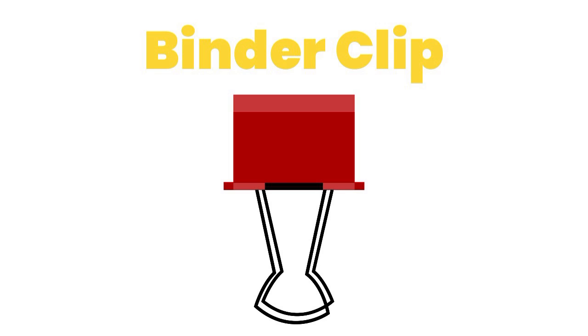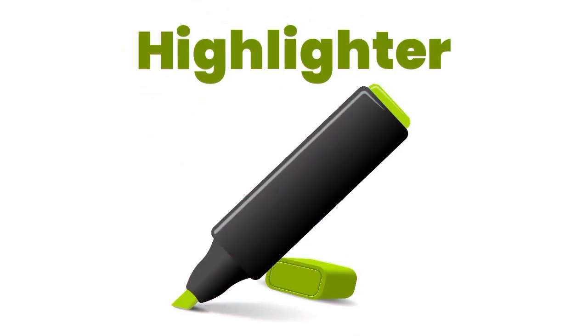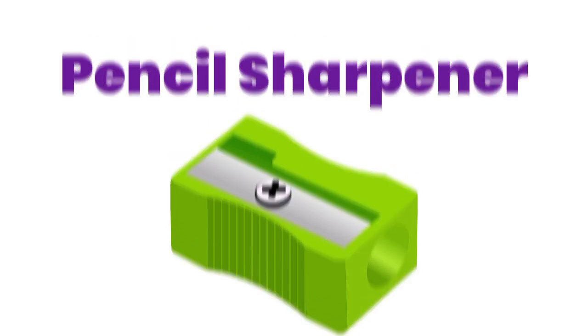Binder clip. Tabs. Highlighter. Pencil sharpener. Headphones.